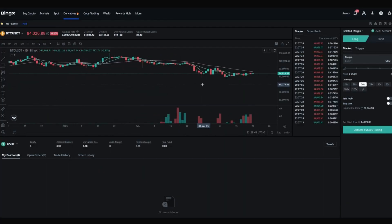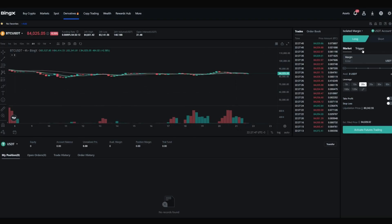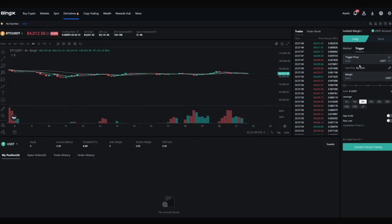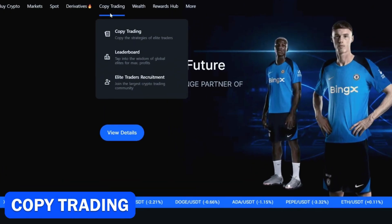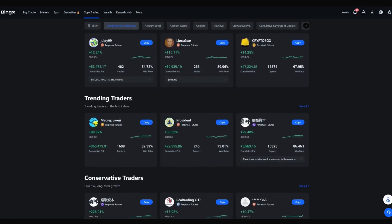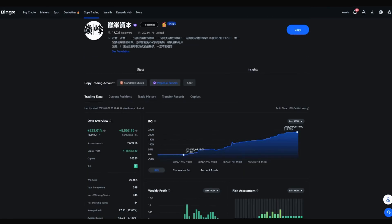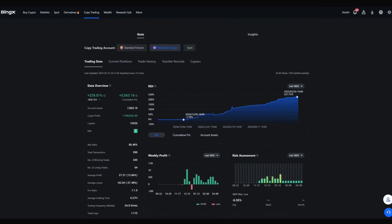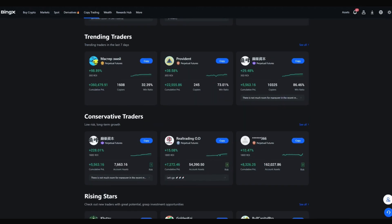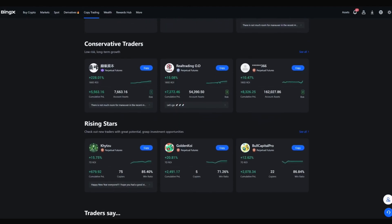Standard futures are a special BingEx product that is user-friendly, supports quick orders, and allows you to start trading with minimal funds. Perpetual futures are a traditional industry product. The BingEx copy trading feature provides access to trades made by elite traders worldwide. As of 2024, BingEx has more than 8 million copy trading connections. This feature is accessed through a simple dashboard for futures and spot trading. All traders are categorized into popular traders, conservative traders, and rising stars, and user comments contain additional information.